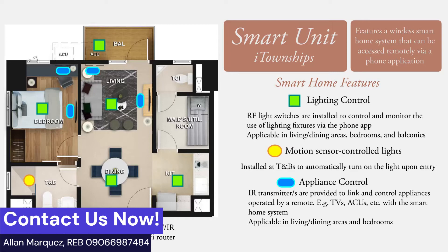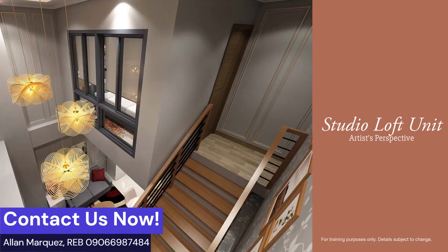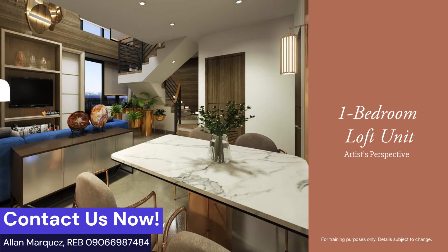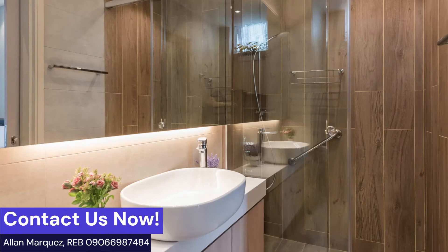Wait, there's more! Did you know that Montrose units are smart home units? It has lighting control where RF light switches are installed to control and monitor the use of lighting fixtures via a phone app. It also has motion sensor-controlled lights installed at the toilet and bathroom to automatically turn on the light upon entry.